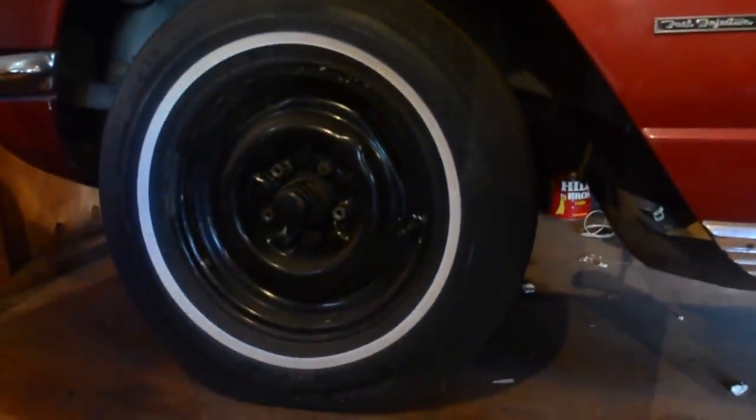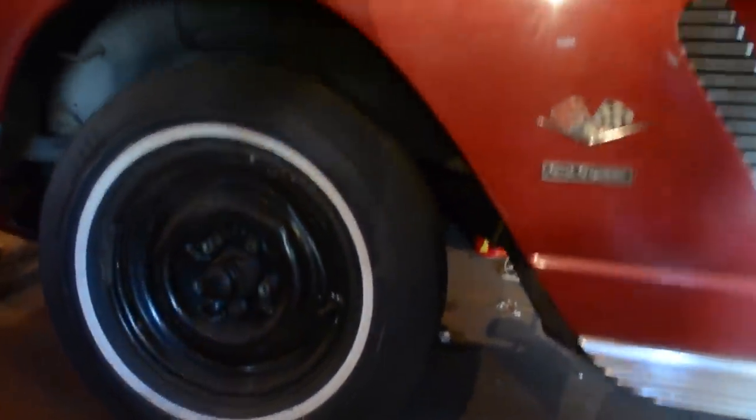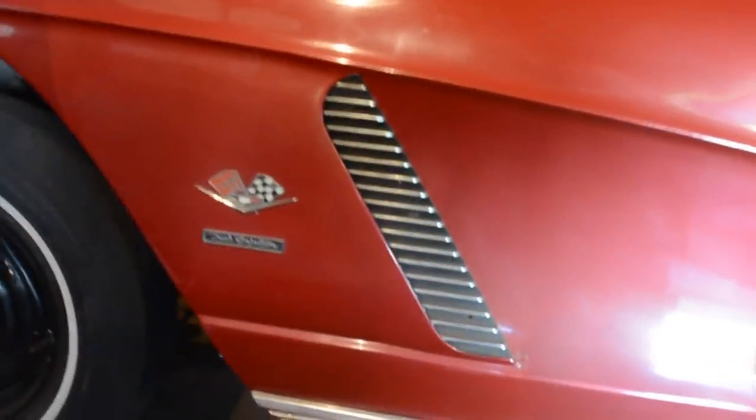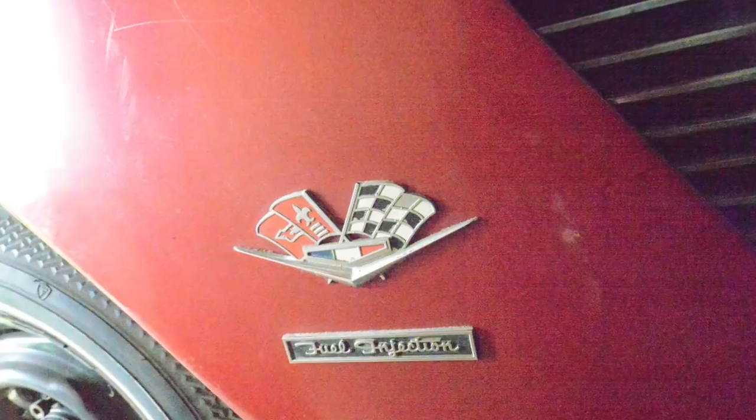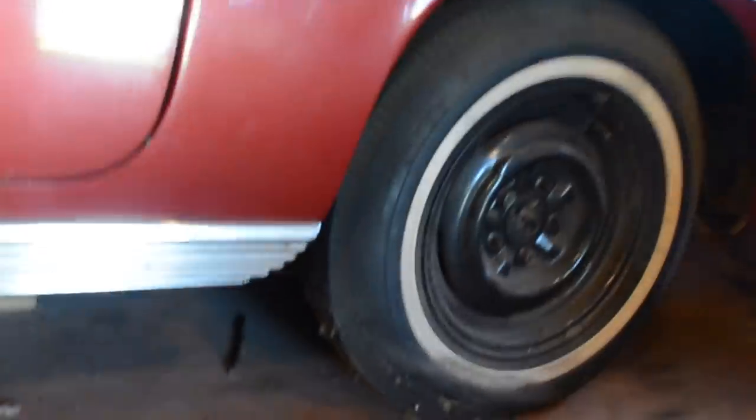Steve aired the tires a couple of weeks before we came out to take pictures. Even though they're old bias-ply rubber, those tires held air — and hey, look at that fuel injection! This is a fuel-injected car — we'll get to that in a minute. Those are great period-correct tires, Firestone 500s.